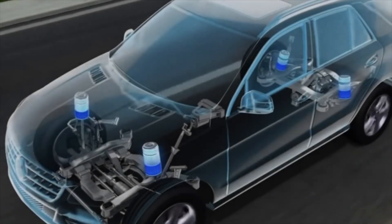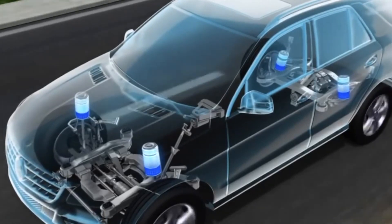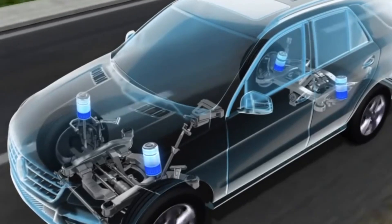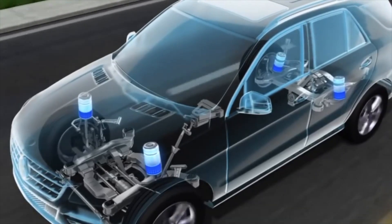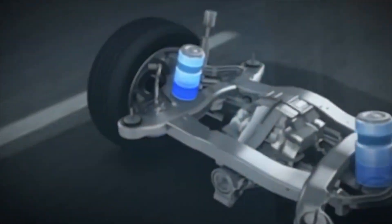Air suspension has become widespread on car trailers and cargo-type vehicles. However, business-class passenger cars are also often equipped with pneumatics. This gives the model a special status and attracts the attention of those who value safety and convenience while having the opportunity to purchase such a car.